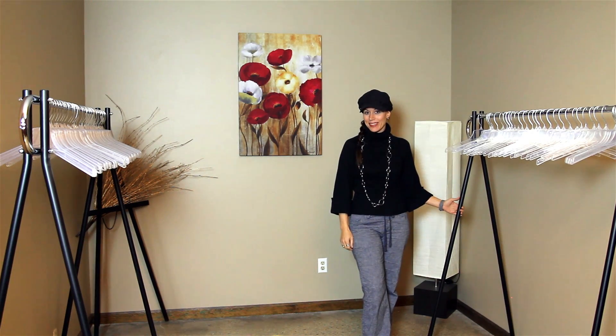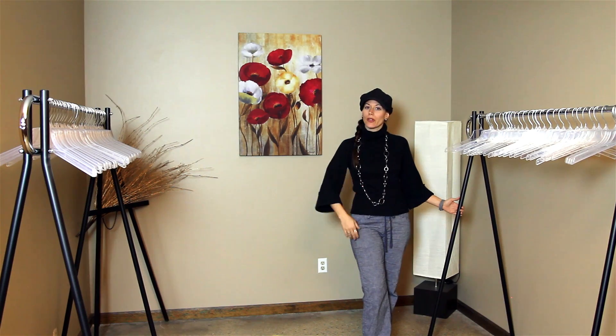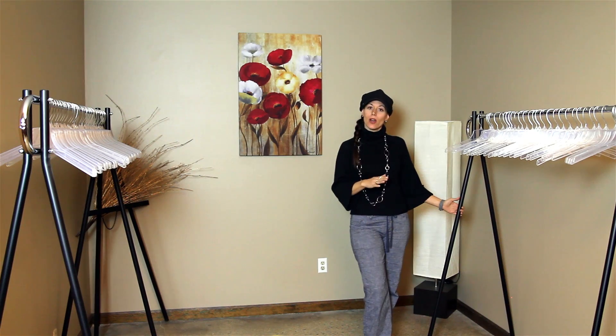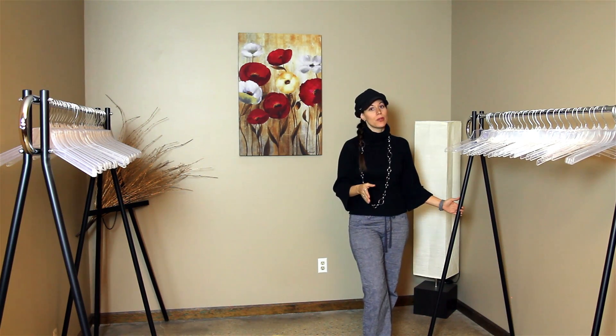Next is what we like to call our chameleon room. It can be used as a space for your photo booth, a place for you to meet with your vendors, and also as a coat room with an attendant to keep your guests' coats organized and out of sight.